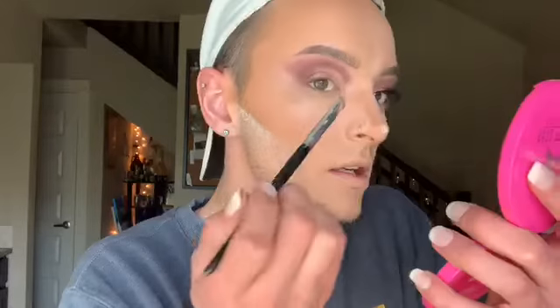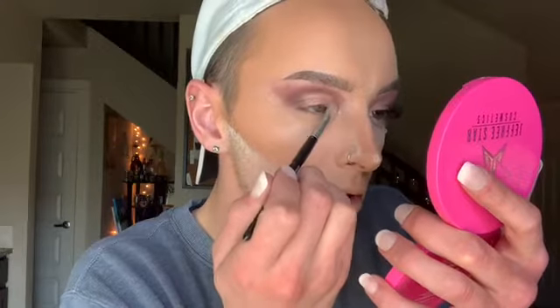Now I'm going to take the next color, which is number 22 — a gold color — and pop that in right here in the center and just bring it up. We're gonna blend that in with that red, that rose gold.